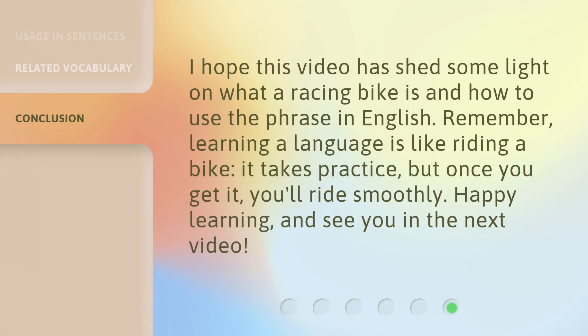I hope this video has shed some light on what a racing bike is and how to use the phrase in English. Remember, learning a language is like riding a bike — it takes practice, but once you get it, you'll ride smoothly. Happy learning, and see you in the next video.